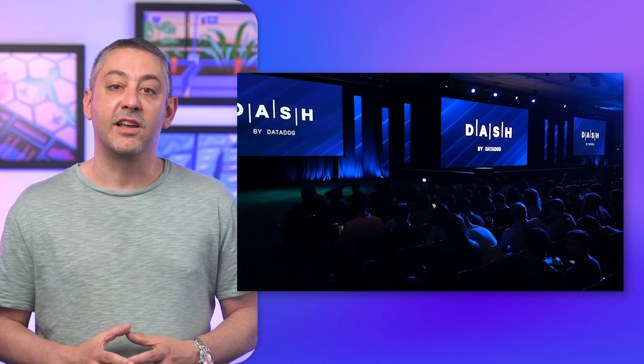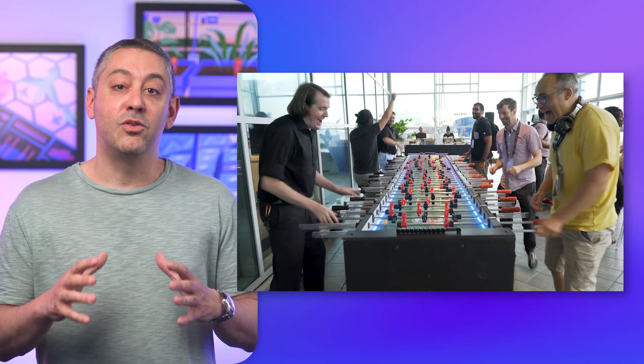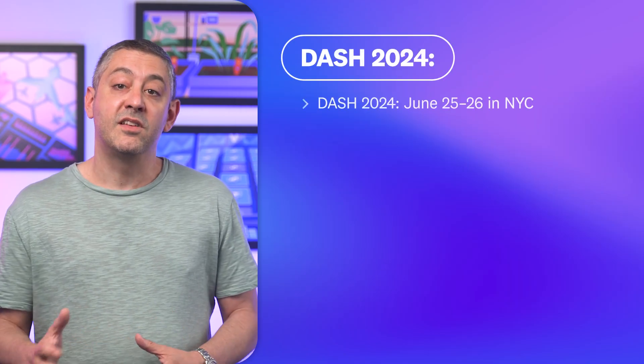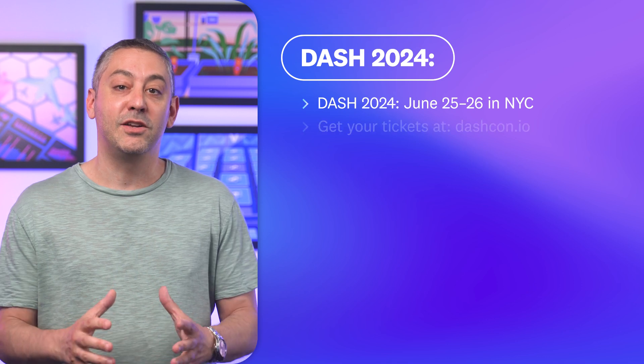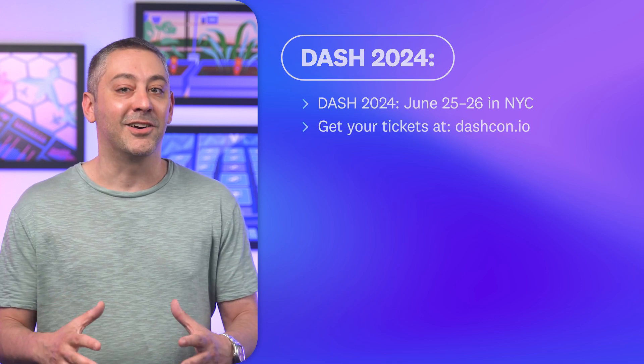With two days packed with hands-on workshops, customer sessions, an expo hall full of partners, a keynote detailing our latest products and releases, plenty of networking with your peers, and so much more, there really is something for everyone. Don't wait — visit the link shown to register for Dash 2024, which will be June 25th and 26th right here in New York City.